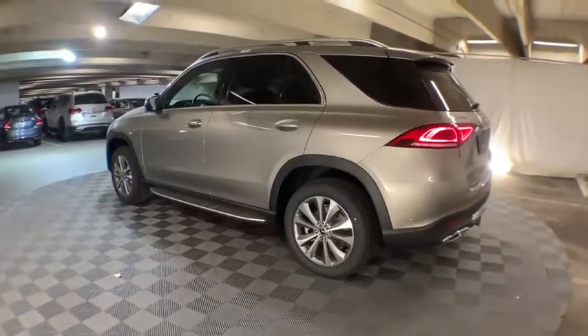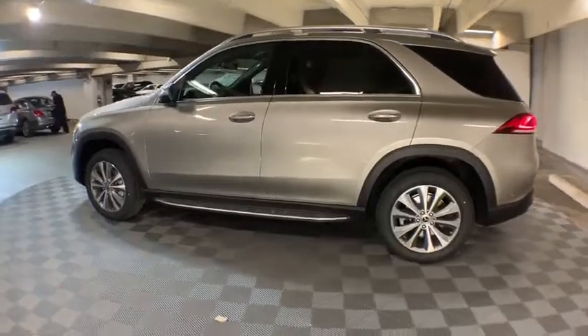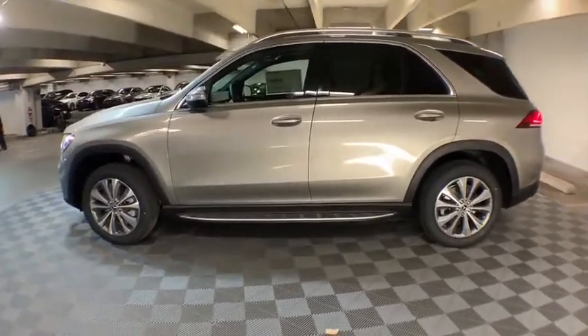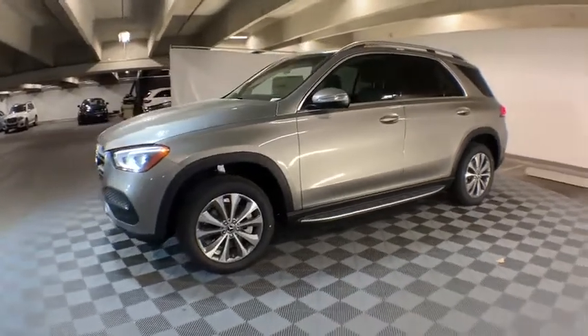Power liftgate, traction control, power passenger seat, dual airbags, Bluetooth wireless data, hands-free phone, leather-wrapped steering wheel, power steering, four-wheel disc brakes, eight speakers.